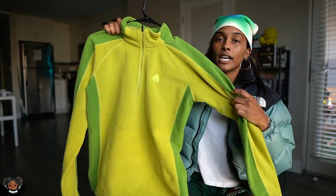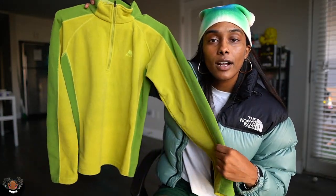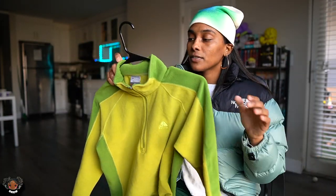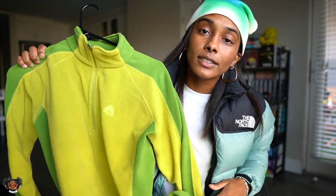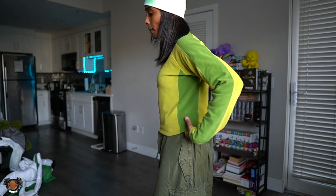Next up we have a quarter zip down ACG long sleeve for the winter — very fleecy. As you guys know I love my ACG, and this is real cool, real fly. I love colors like this — it's just giving Jet Set Radio vibes. I just love to give off that bright color futuristic vibe sometimes.